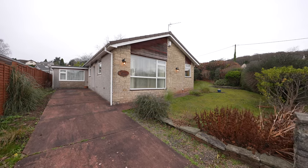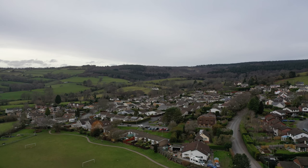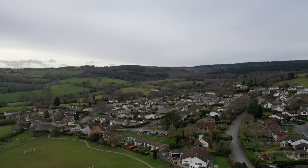The property is positioned at the start of a quiet cul-de-sac and is within close proximity to a village shop, public house, and the picturesque Wentwood Forest.